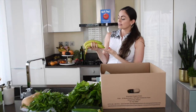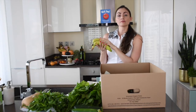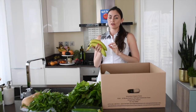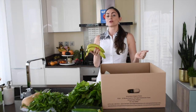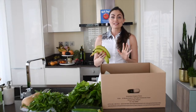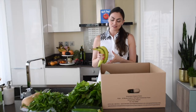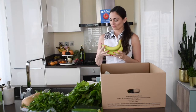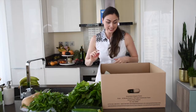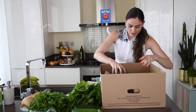We got some bananas and these are a little bit green, but what I like to do is wait until they're starting to brown a little — get those brown spots on them — and then peel them, break them in half, put them in a zip-lock bag, and freeze them. This makes the creamiest smoothies and smoothie bowls.